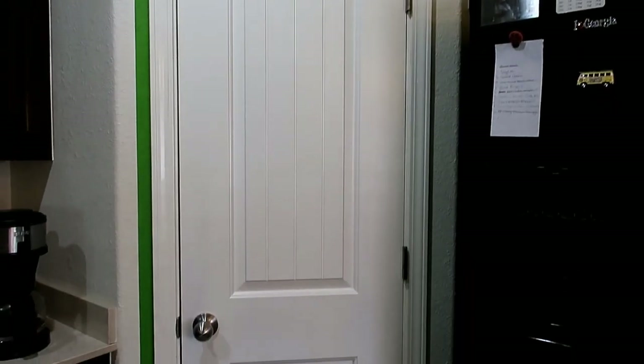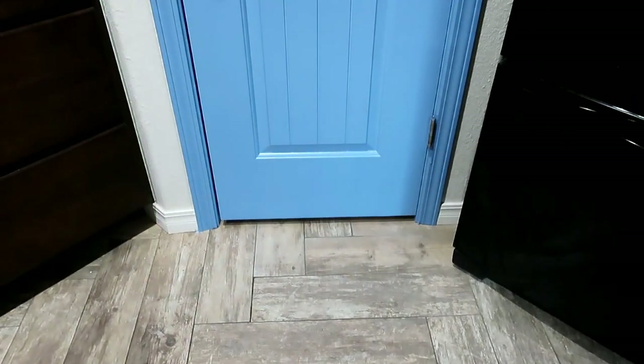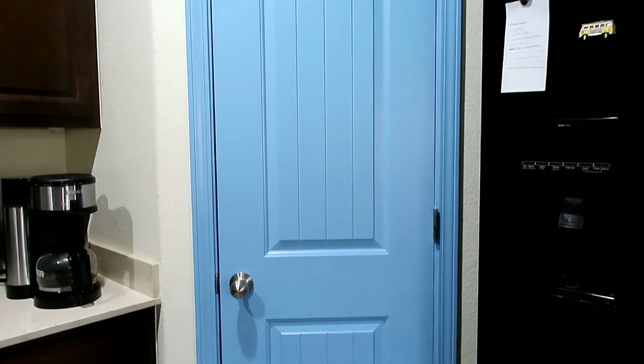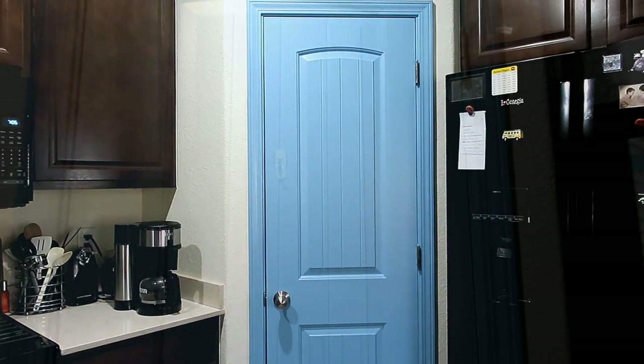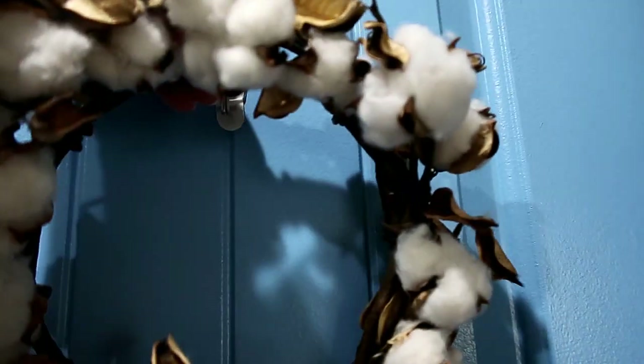Hello, welcome to my channel! Let me show you all of the changes that we've made to our kitchen. The first change is to our pantry door — I changed it to this beautiful blue. I pulled this color out of my curtains in the dining room, and I put a command hook on the door.